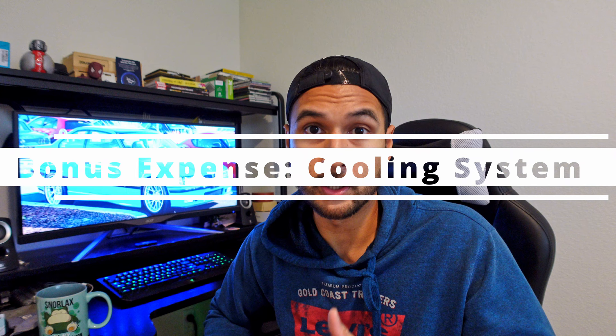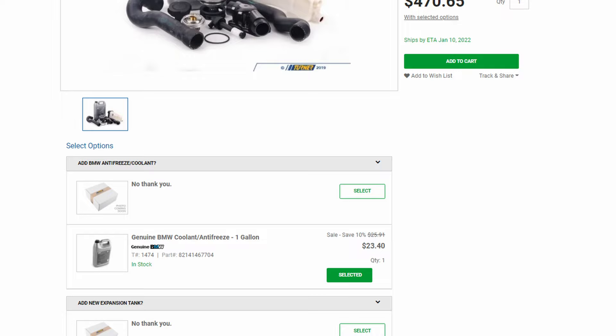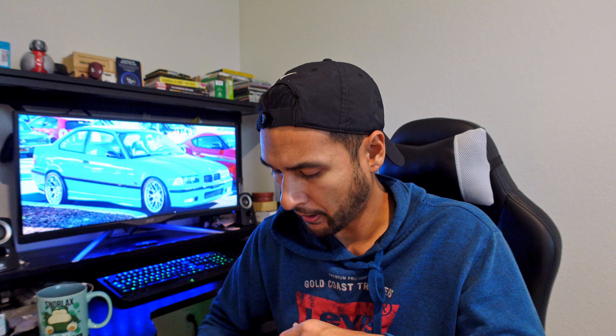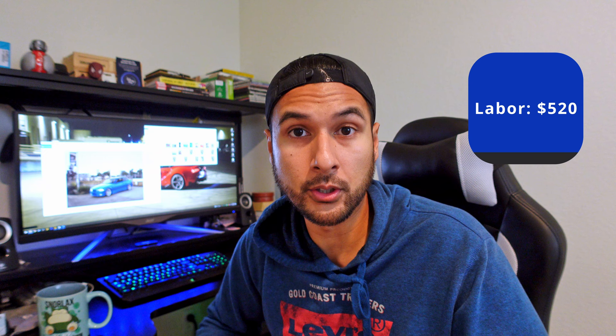Cooling is definitely something you do not want to risk, especially if you don't know the history of the car in terms of the hoses. At the very least, get those replaced because coolant not going where it needs to in these cars can be pretty devastating for the engines. I found a kit on Turner Motorsports that comes with everything you need: expansion tank, coolant, hoses, a new thermostat housing, thermostat, and water pump. There's also a radiator. For the parts alone on both of these items, it's going to cost about $540.